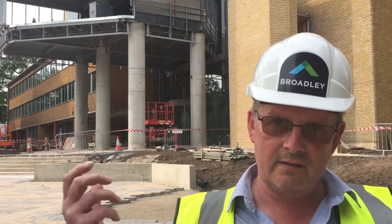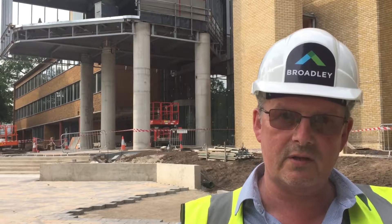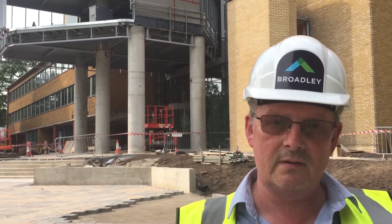So we actually did a lot of temporary works on there, taking the whole structure out and changing the concept and structure of the columns, for example. Originally they were just going to be circular feature columns; they're now structural columns.